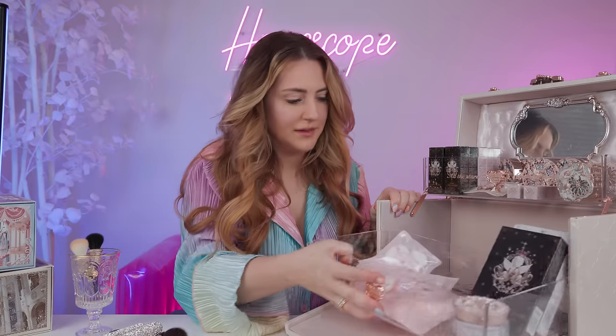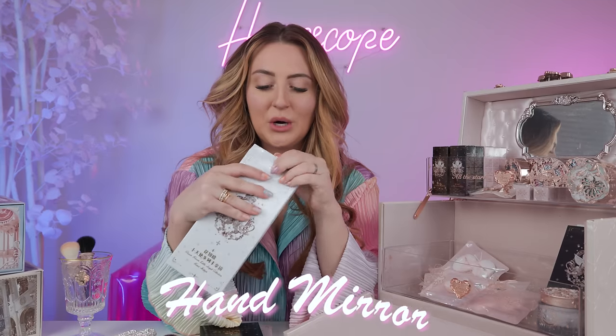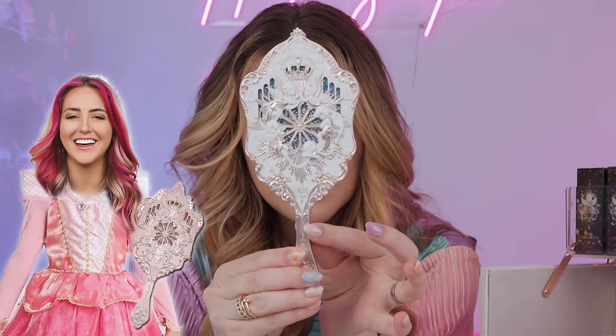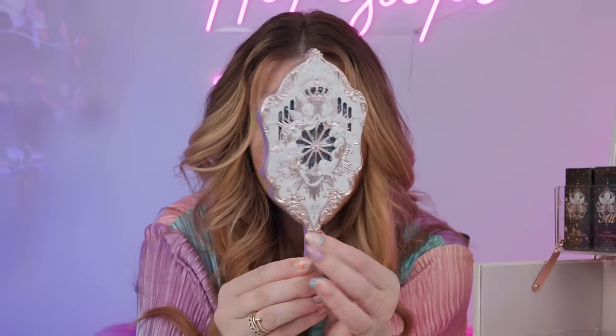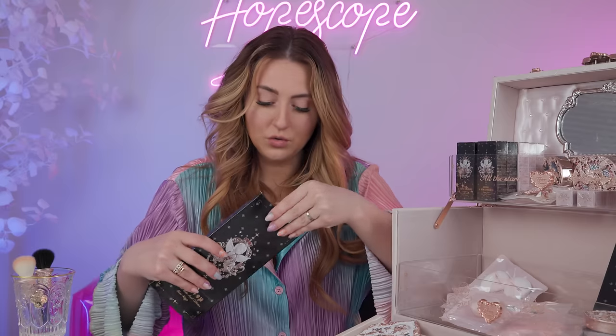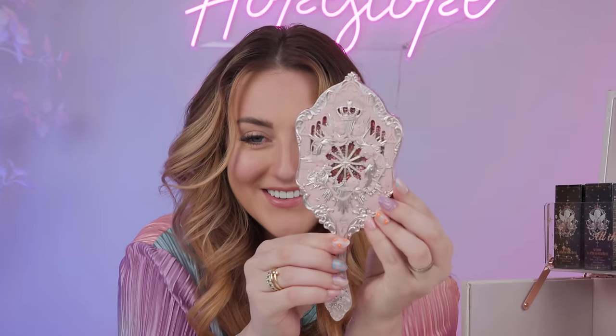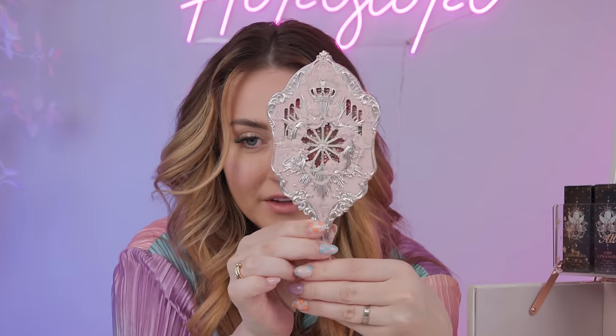Next we're going to open up this bottom drawer. These are some hand mirrors — this was one of the first products that caught my eye about this brand. Tell me this mirror isn't all of our childhood princess mirror fantasies come true. If you peel the protective cover off, the mirror's on the back. Mirror number two has like black swan vibes — love that. Mirror number three is just kind of pink and rose gold all the way around. Those are so fun.